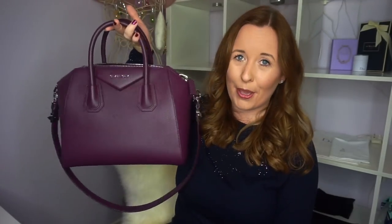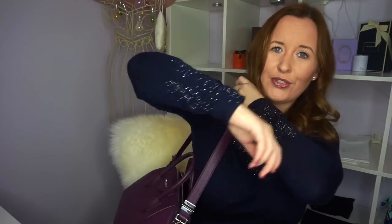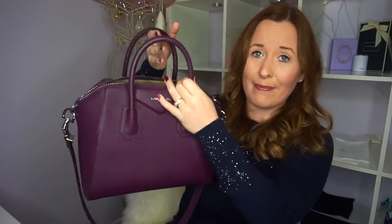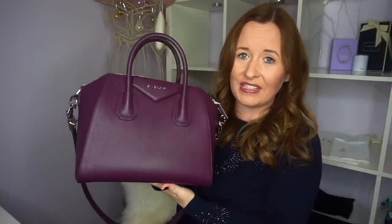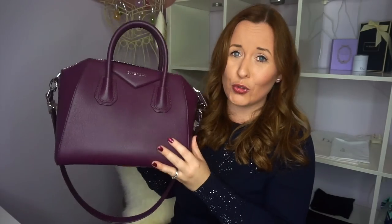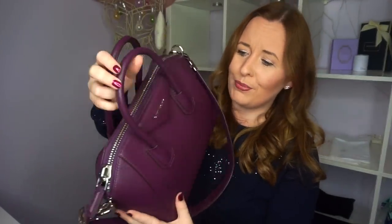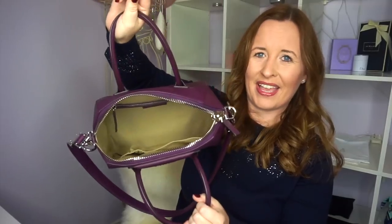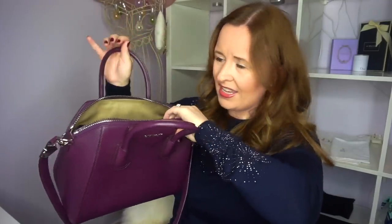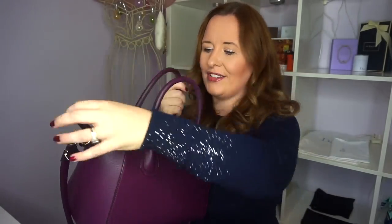Next up we have my Givenchy Antigona in the purple goat skin — it's kind of grained and it's beautiful. I think this is the medium size. It has the silver hardware and a shoulder strap. I really like this bag — it's very much a structured speedy and the mouth is so big. I sometimes use this as a work bag because you can see everything inside and get quite a lot of stuff in there. A big feature of the Antigona is this big chunky zip which is just beautiful and makes the bag so accessible. The lining is a very plain material. You've got a zip pocket and two pouches inside. This was last Christmas's seasonal colour and I just think it's so pretty.